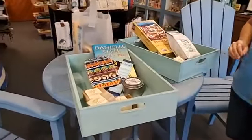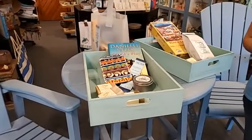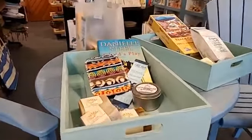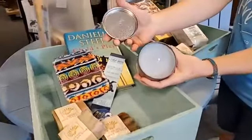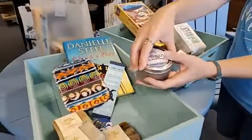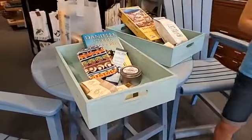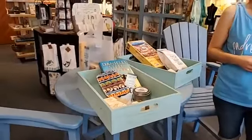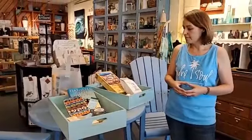Wendy pours the candles right here at Artsy in the back room. They're soy candles, heavily fragranced with eco-friendly wicks, and they'll come in a tin. We also do refill candles — if someone's bought one before and wants to bring it back in, we'll refill it, or you can bring a different container and we'll fill that too, so you can reuse the container.